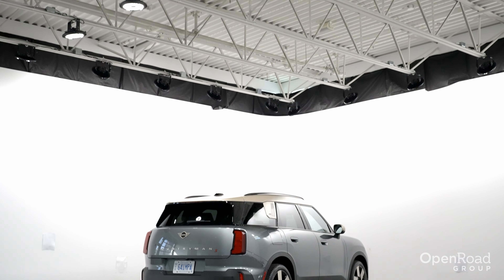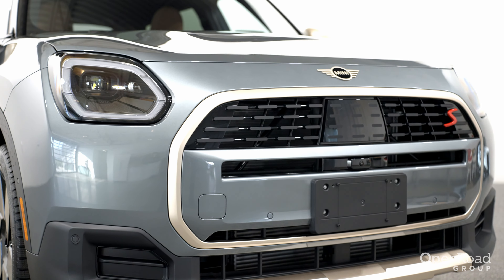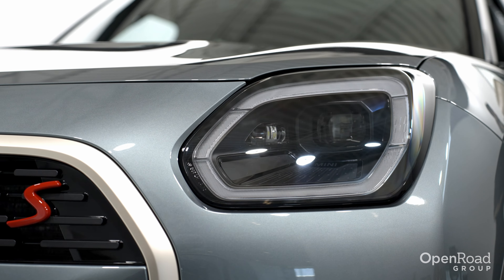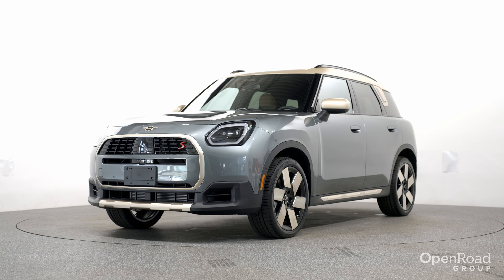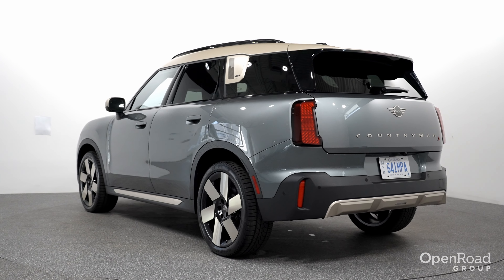The 2025 Countryman retains traditional MINI styling cues such as the boxy shape, large grille, and almost square-looking headlights. But the design is updated for the modern era. From the back three-quarter angle, it almost looks like a baby Range Rover.